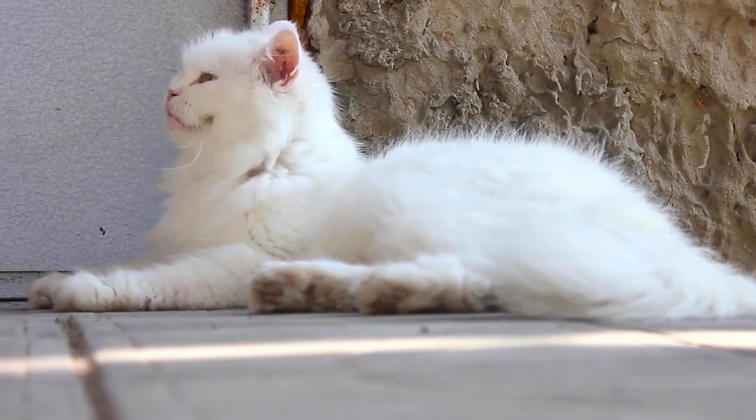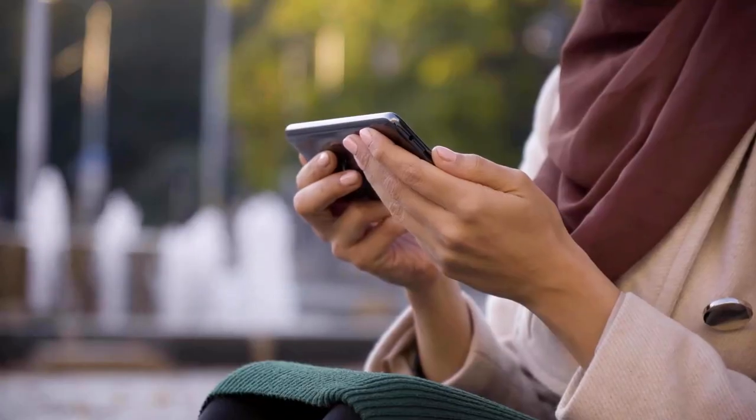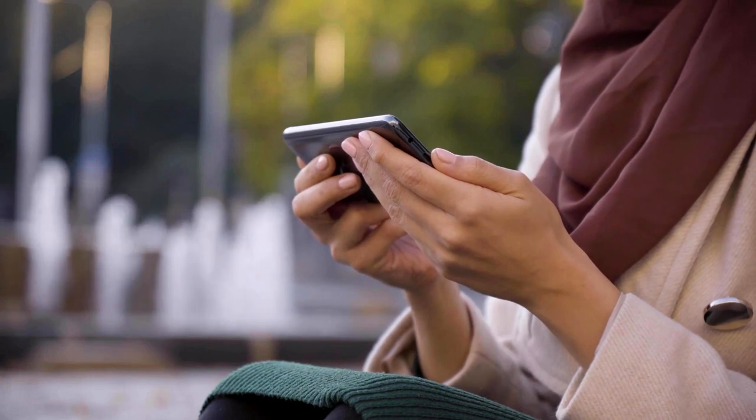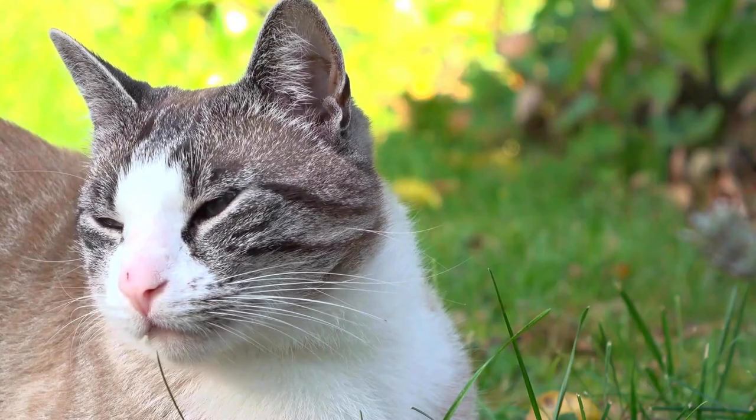Are you still interested in learning what your cat does when she has heart problems? Then click on the left picture to find out in our video. Do you want to know the 7 surprising signs that your cat is in pain? Find out with a click on the right picture.